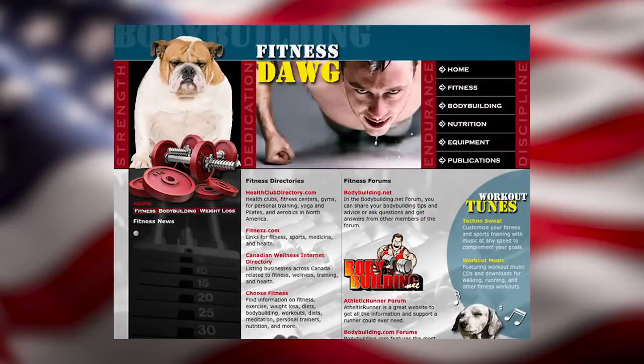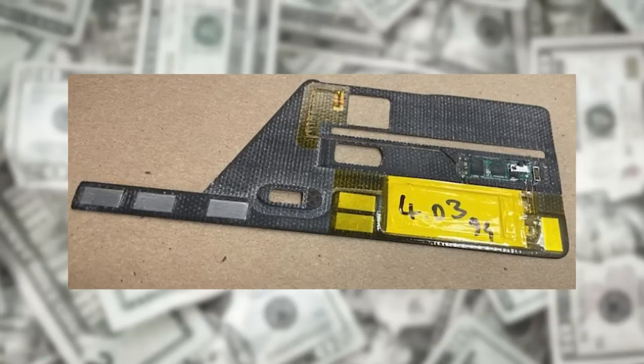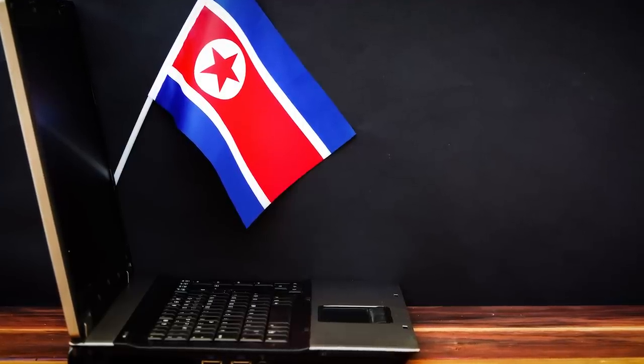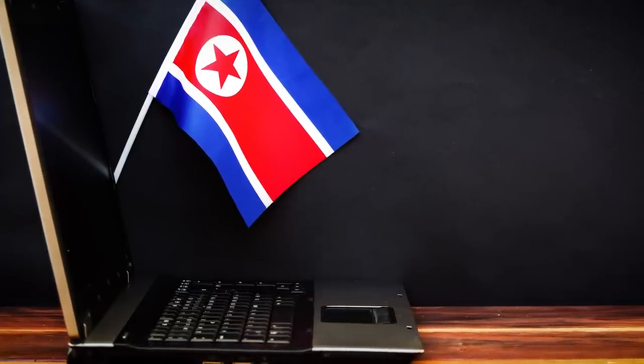Hello world. Badly designed CIA websites got people killed, ATM card skimmers are evolving, and North Korean hackers aren't giving up. That's all coming up in today's roundup of cybersecurity tech news.